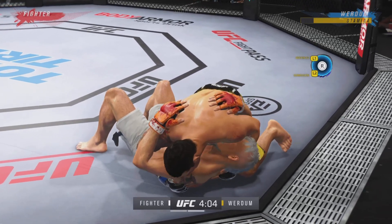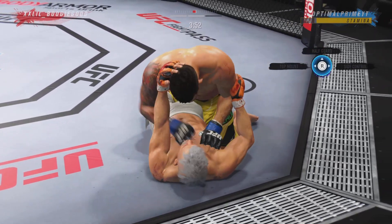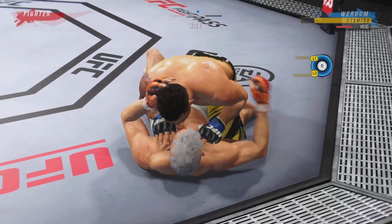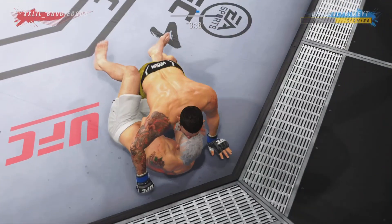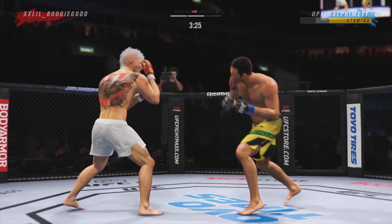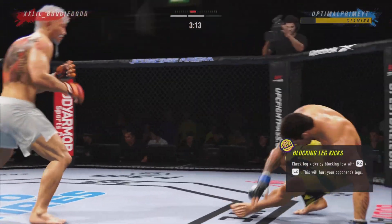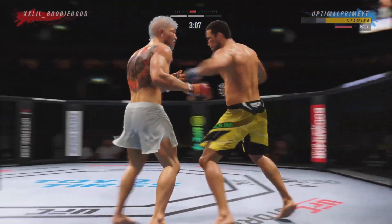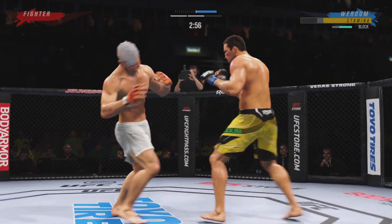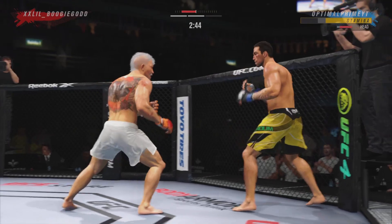Nicely done. The elbow there by Verdun. Bottom fighter here maybe looking to hip escape. His opponent squirming like a fish out of water now. The ground and pound is on point. This could very well be the beginning of the end. We've seen some really good ground and pound fighters — this young man is as good as any we've ever seen. Liver kick! He's really starting to land a high number of strikes here in round two, no denying he's picked up the pace.